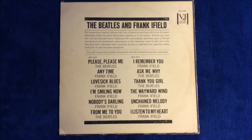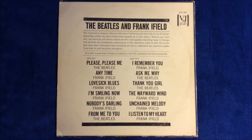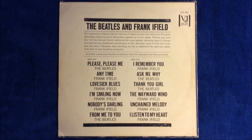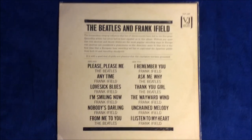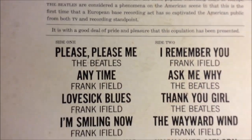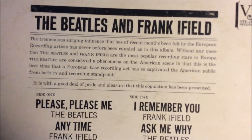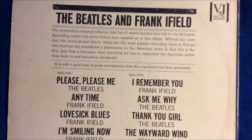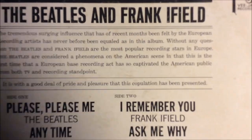Nothing different on the back from the Jolly What album — VJ used the same tracklist slick that was on the Jolly What album. As you can see, 'Please Please Me' is listed with a comma. And there's information that reads 'this copulation has been presented' — that's a typo, but that same mistake is also on the Jolly What album.